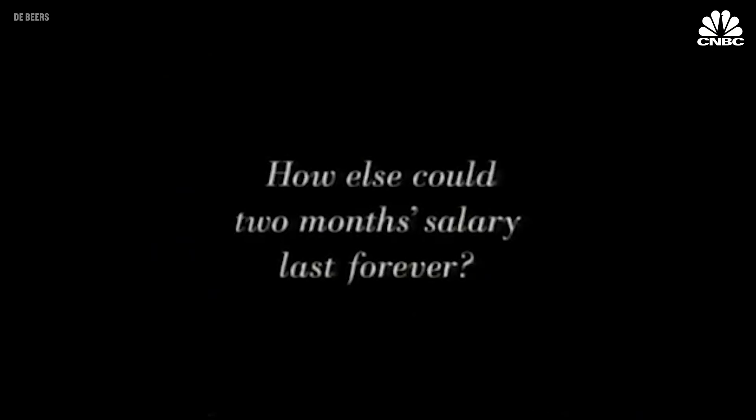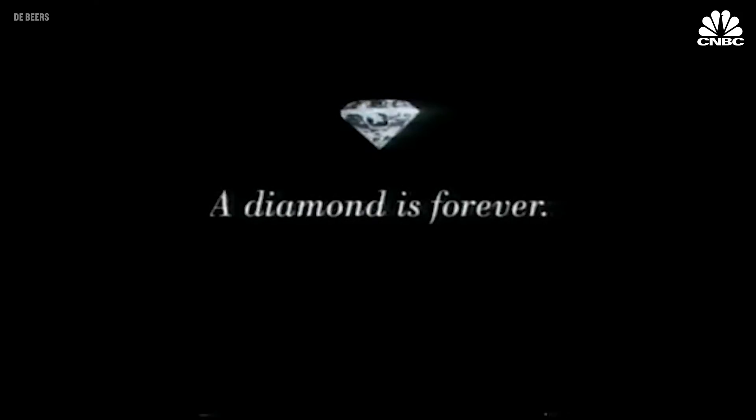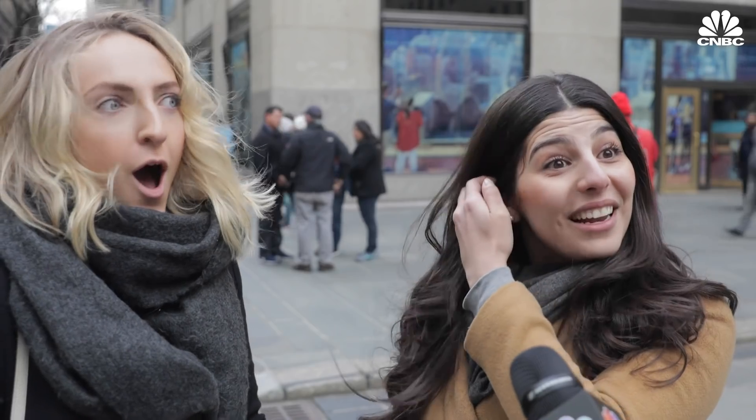But getting people to spend more came next. How much should you spend on an engagement ring? Generally, it's about maybe two months' wages. The rule people say is three months' salary. You're wondering where that rule comes from — the diamond engagement ring. How else could two months' salary last forever? A diamond is forever. De Beers. Oh really? Oh my God. I'm just a guinea pig, aren't I?